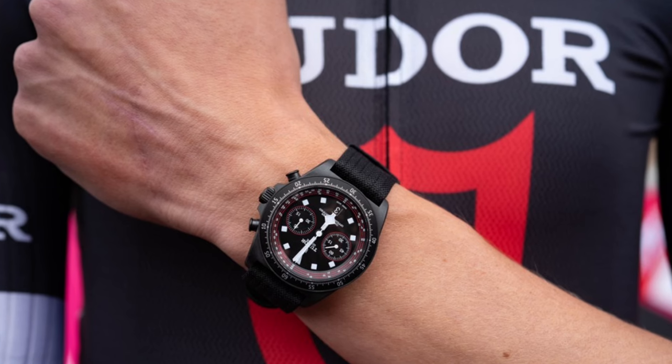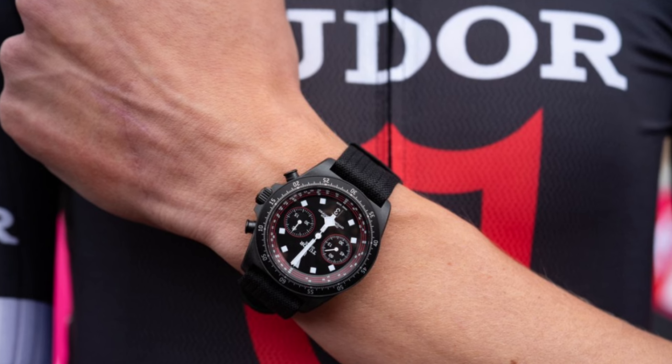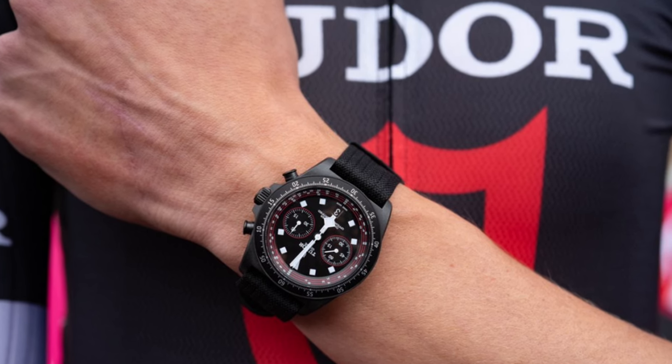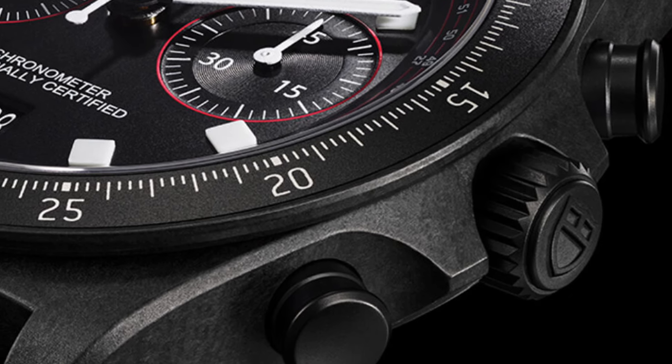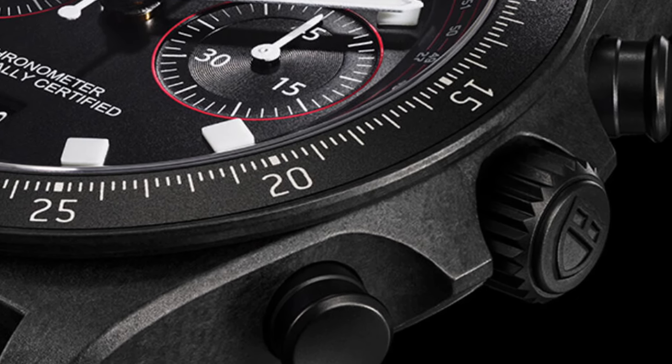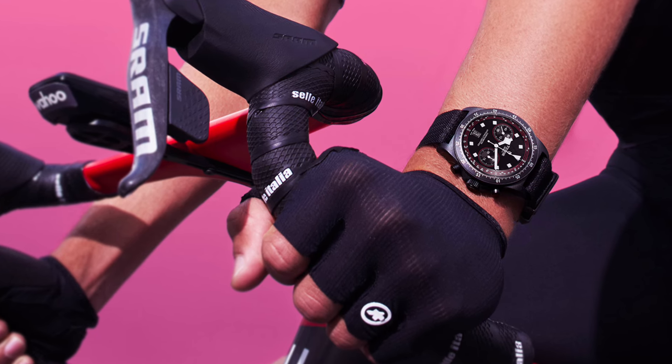Certified by COSC, the MT5813 movement ensures precision and reliability, complemented by 100 meters of water resistance. Notably, the chronograph function seamlessly integrates with a bespoke tachymeter scale tailored for cycling, catering to the unique demands of the sport rather than traditional track racing.